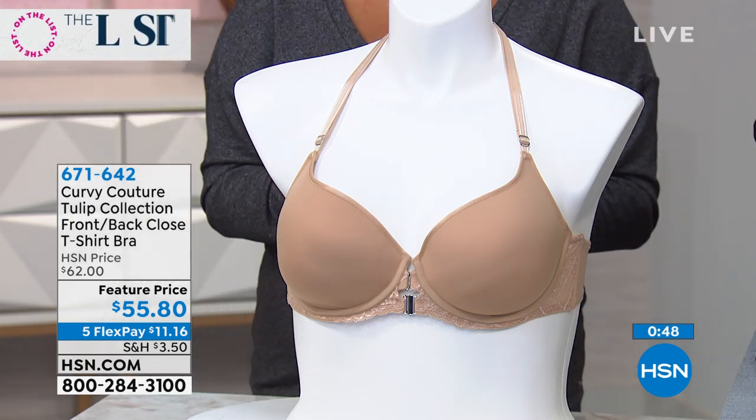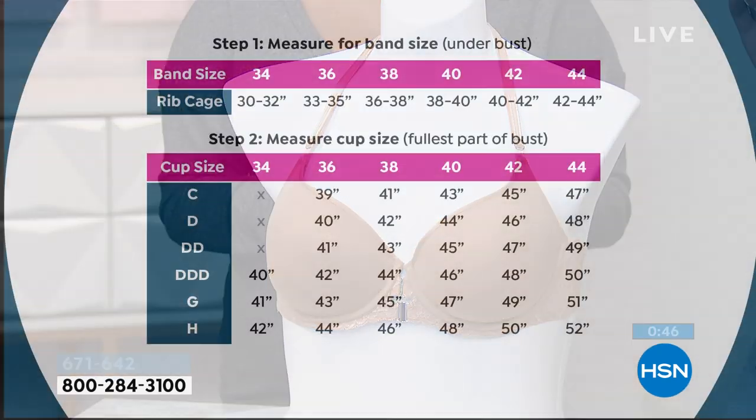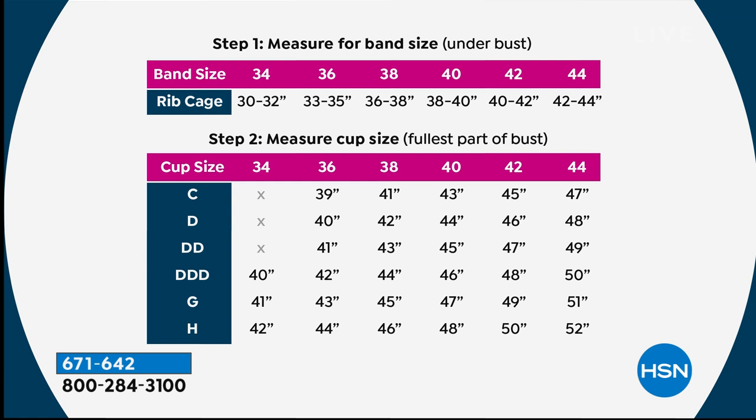Sizes 38 to 46 C, D, double D, 34 to 46 triple D, G and H. I wear the 38 H, so ladies don't worry if the alphabet goes up for you — this is actually a line that caters to the curvy, full-figured woman. Size 38 to 46, C, D, double D, and 34 to 46 triple D, G and H.